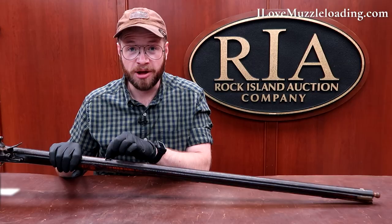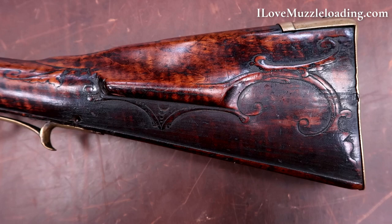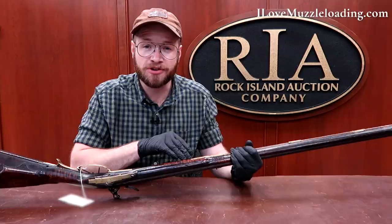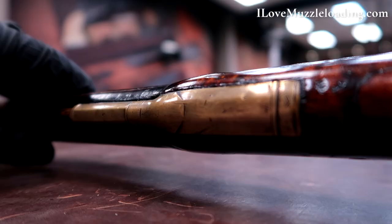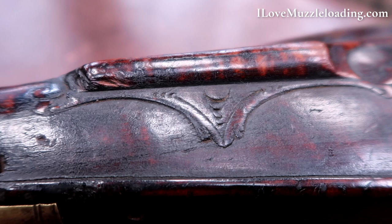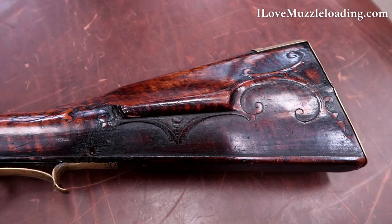Despite its age, the carving really holds up here to this day. There's some wear around the wrist and the crest of the comb, and especially around the tang and the side plate where hands have been. Up at the entry pipe for the ramrod, we see a little bit more wear. There's not as much relief carving here as there is an incised line. You get an insight as to how this rifle has been carried over the years. The facets on this ramrod pipe are very well worn — not nearly as sharp and crisp as we see on the ramrod pipes farther towards the muzzle. The carving in the cheek rest is worn, and the side of the cheek rest is very rounded, I assume from use and the action it's seen over the years.